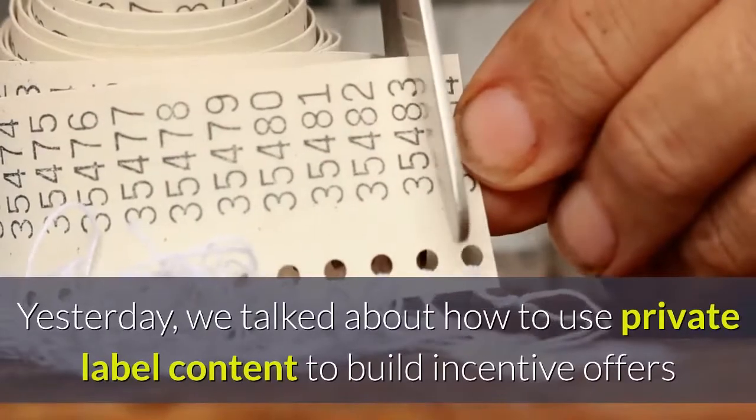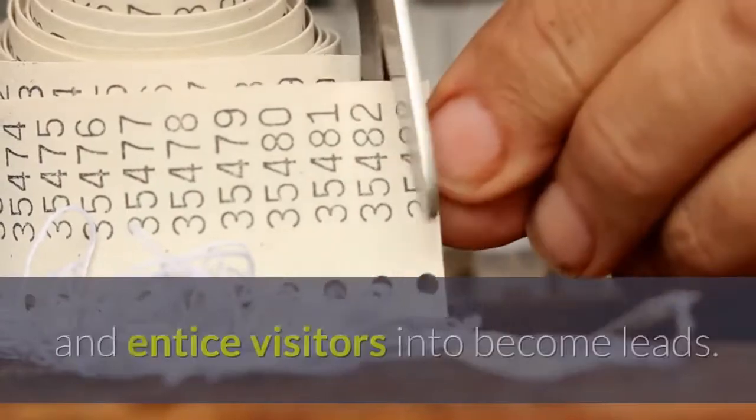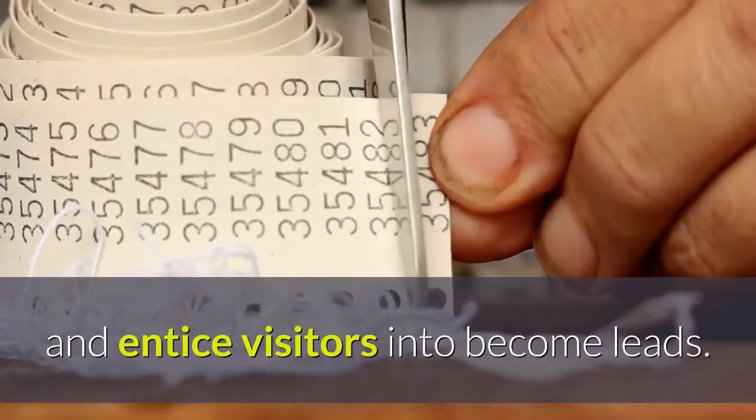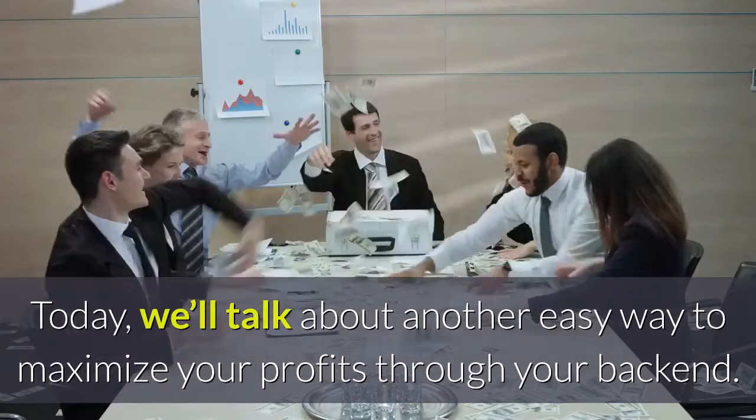Hi again. Yesterday, we talked about how to use private label content to build incentive offers and entice visitors into becoming leads. Today, we'll talk about another easy way to maximize your profits through your backend.